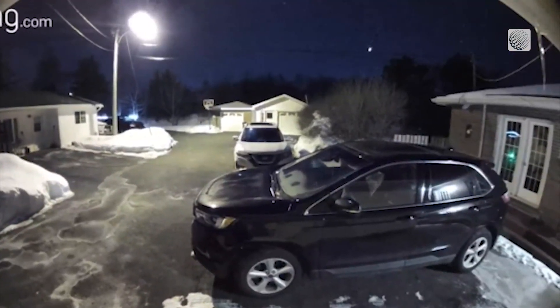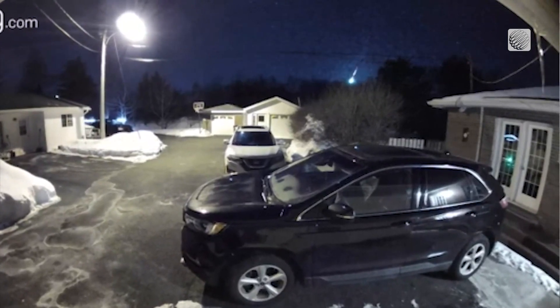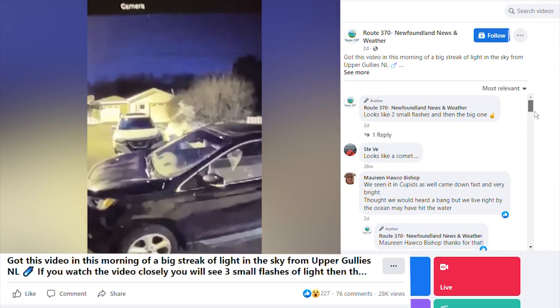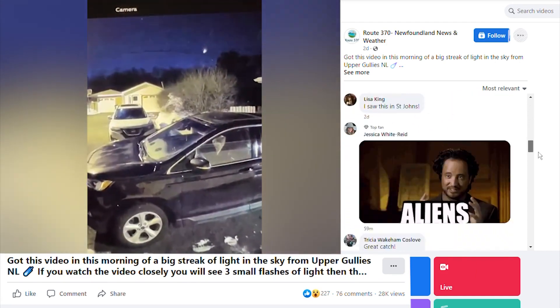Sheena believes a tweak the day before on her new security camera helped. "I said to my daughter, it doesn't seem to be picking up at our guest post. So I reset everything. And when I did, my daughter said, turn the sensitivity right up high," which she did. Facebook was flooded with messages under the posted video, with others saying they had also witnessed the fireball.